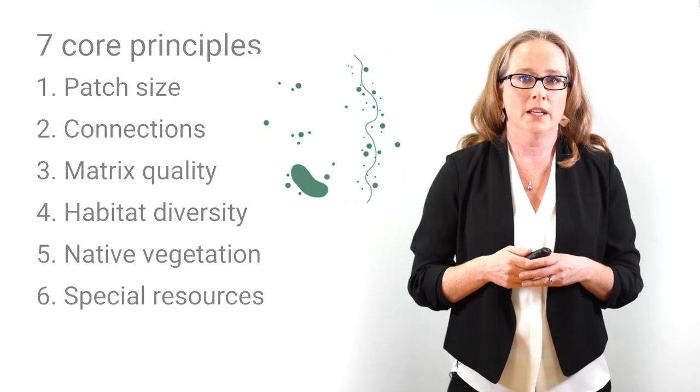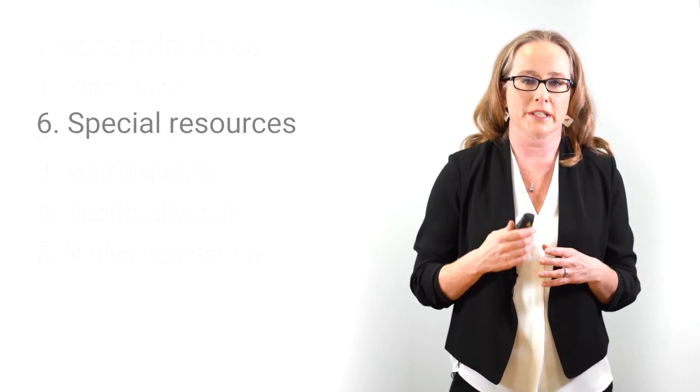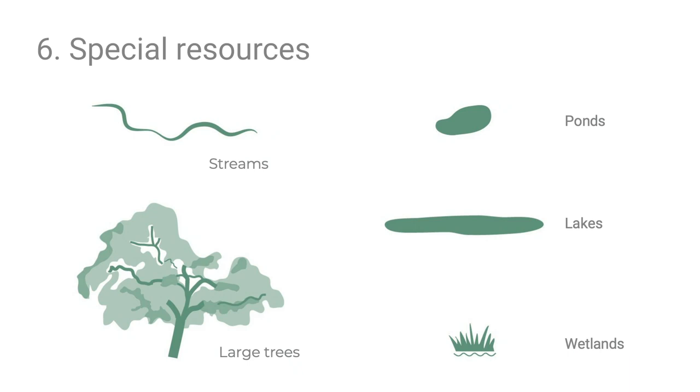The sixth principle is special resources — particular locations serving specific functions for specific species. These include large trees, water features, bird boxes, and bat boxes that mimic natural roosting sites. Large trees are especially important because their soft wood can be drilled by woodpeckers to create holes for nesting. Water supports both aquatic and terrestrial species and is needed by nearly all plants and animals.